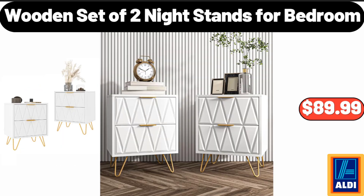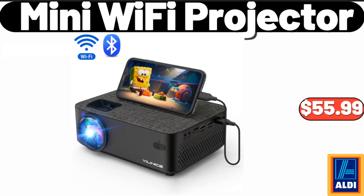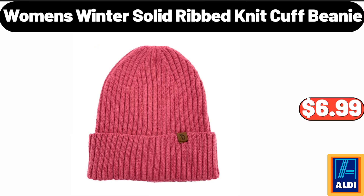Wooden Set of 2 Night Stands For Bedroom, $89.99. 15 Pieces White Kitchen Knife Set With Wooden Block, $45.99. Mini Wi-Fi Projector, $55.99. Friends, what do you think about the prices of the products — are they too high? Please share your thoughts with us in the comments. Women's Winter Solid Ribbed Knit Cuff Beanie, $6.99.